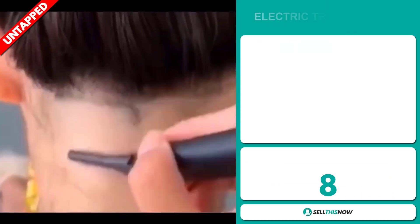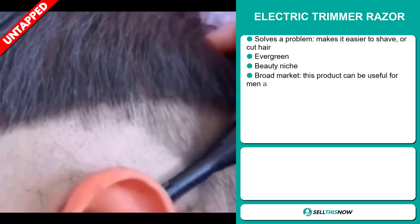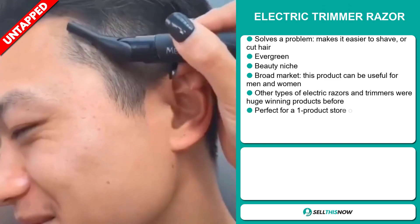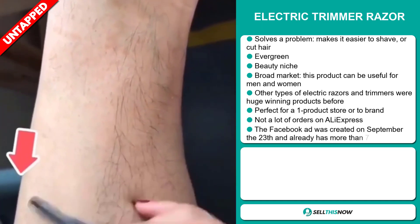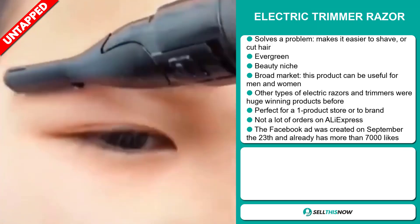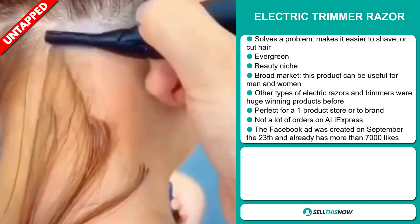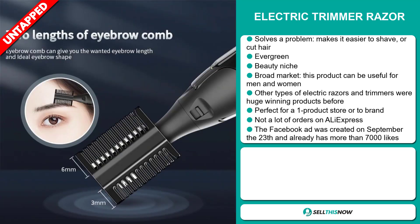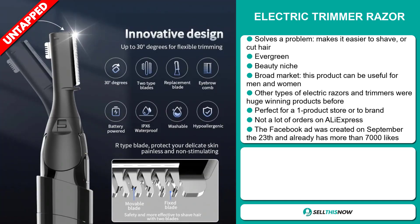Our next product is the electric trim eraser. Now this is a problem solver — it makes it easier to shave or cut your hair. It's an evergreen product which means it's not seasonal and you can sell this all year round. It falls under the beauty niche market. This item has a broad market base and can be useful for both men and women. Other types of electric razors and trimmers were huge winning products before. It's perfect for a one product store or to build a brand around, and it has a lot of untapped potential — so far there haven't been many orders on AliExpress.